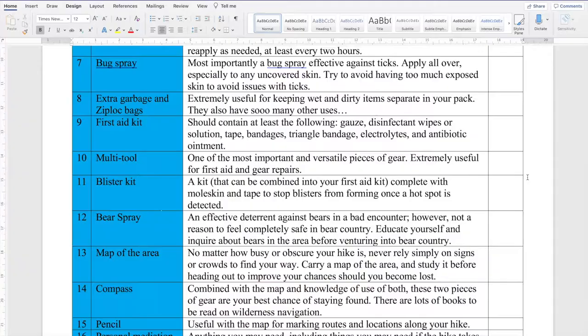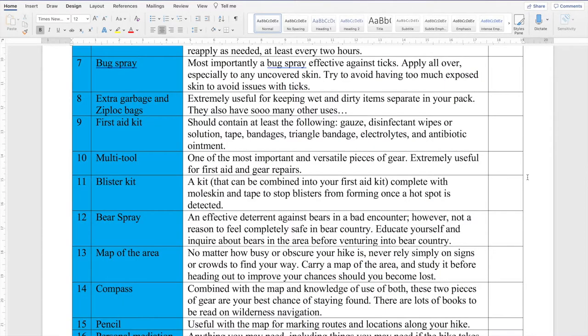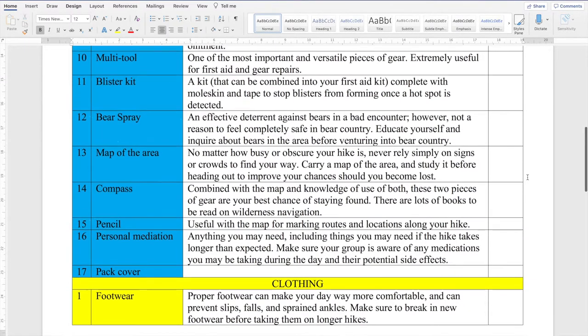Next up is a first aid kit — this is not something to leave behind. Small cuts can become pretty painful pretty fast, especially if they get dirt inside them and start to sting real bad. Just the basics is going to be enough, and anything extra you want to carry is a great idea. A multi-tool — like a Leatherman or Swiss Army knife — is probably one of the most useful single things you can bring, both for first aid and gear repairs. A blister kit also goes hand in hand with the first aid kit: some moleskin and tape to prevent blisters from forming. If you feel a lot of rubbing on one spot on your foot — probably your heel — address it before a blister forms.